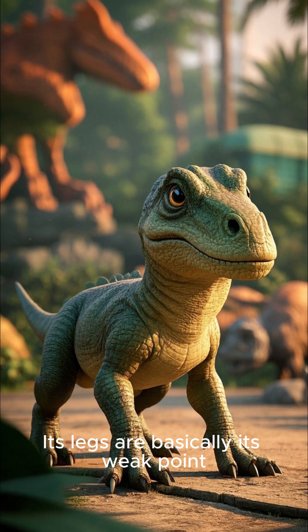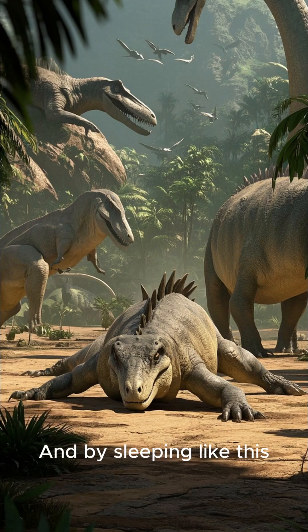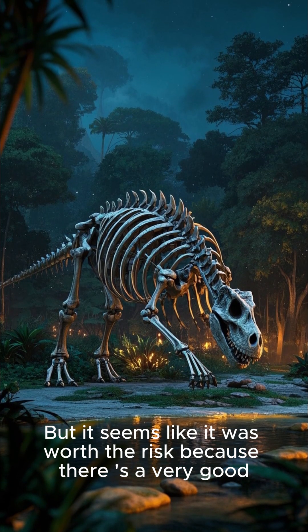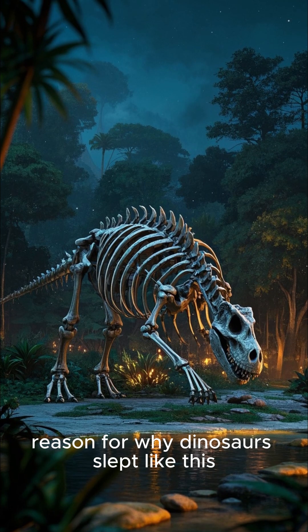I mean, look at this thing. Its legs are basically its weak point, and by sleeping like this it's just asking to be stomped on. But it seems like it was worth the risk, because there's a very good reason for why dinosaurs slept like this.